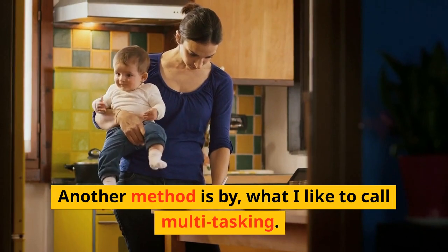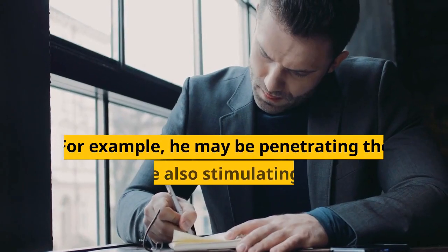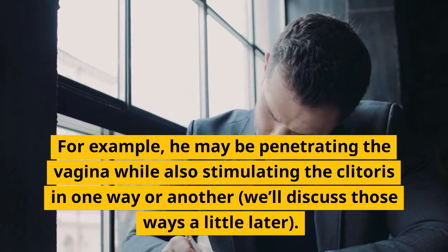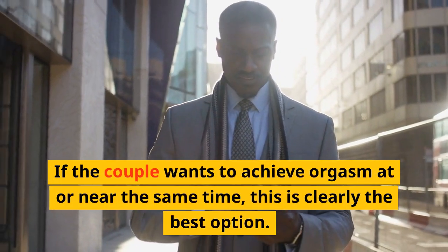Another method is what I like to call multitasking — the man does more than one thing at the same time. For example, he may be penetrating the vagina while also stimulating the clitoris in one way or another. If the couple wants to achieve orgasm at or near the same time, this is clearly the best option.